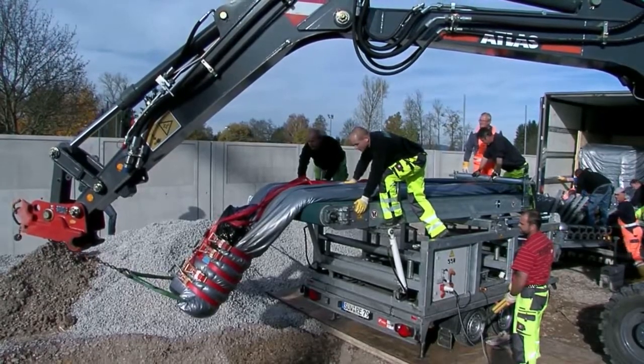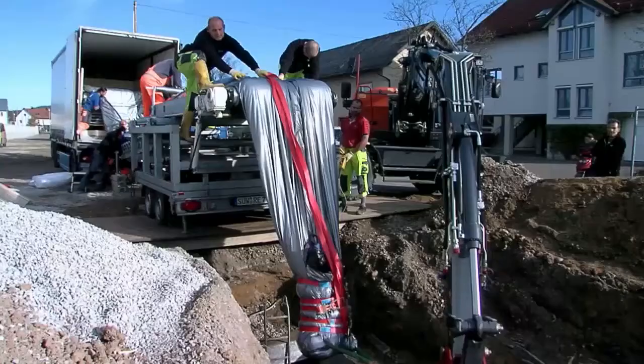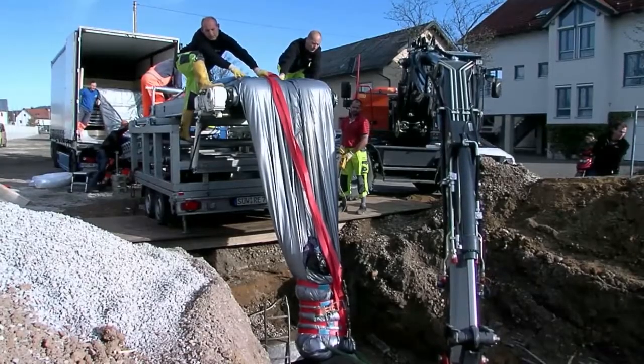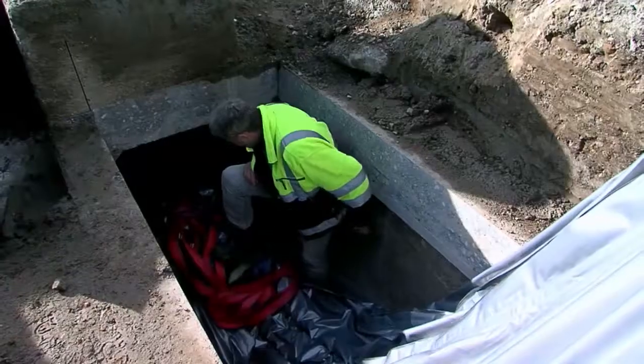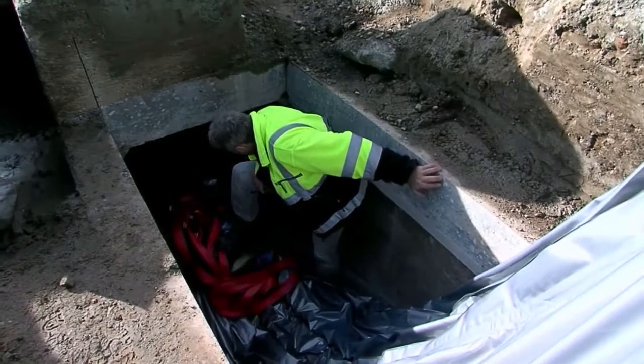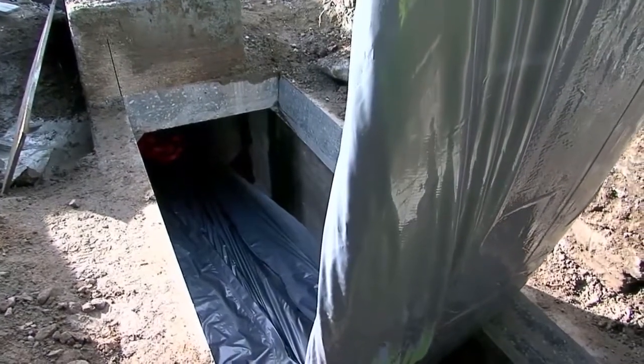The liner is made of non-corrosive glass fabric, which is impregnated with unsaturated polyester resin. Once it has hardened, a 19mm thick supporting laminate layer creates a load-bearing pipe construction that is able to cope with floodwaters.